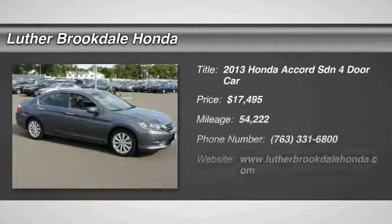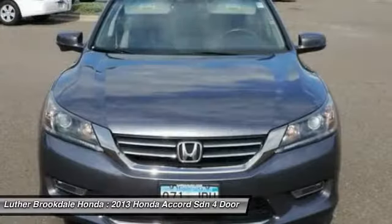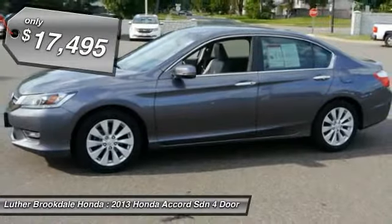Take a ride in the 2013 Accord — ingeniously simple, yet overflowing with luxury and technological creativity. All that and more in the Accord, and it is priced below $20,000.